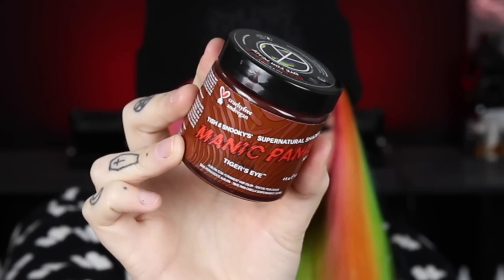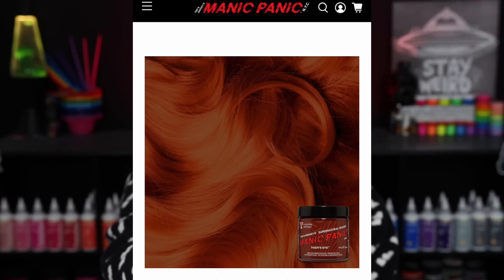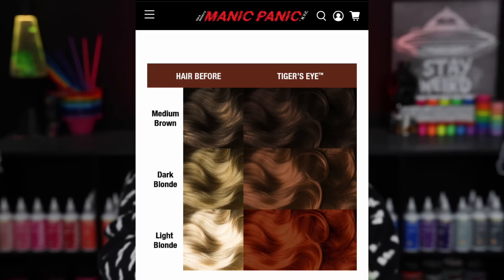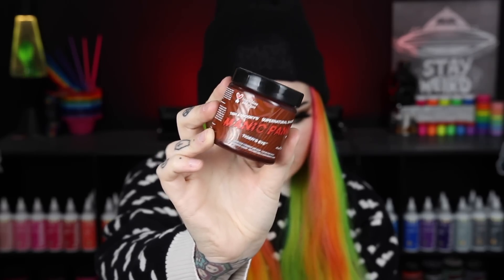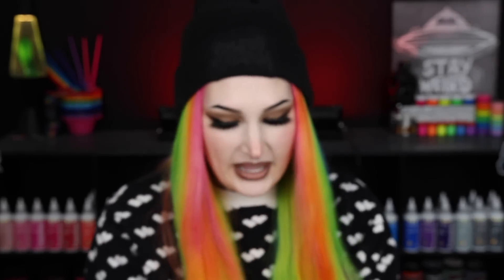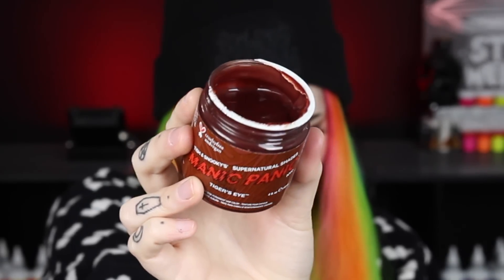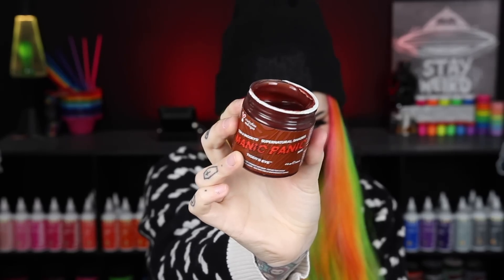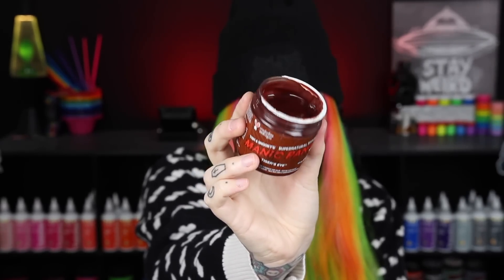The first shade is Tiger's Eye and it is described as a rich copper-toned hair dye with warm red undertones — bold and fiery auburn hair that is subtle and strong. For natural red hair that just wants a vivid boost, Tiger's Eye is for you. In the jar it just looks like a beautiful copper color.